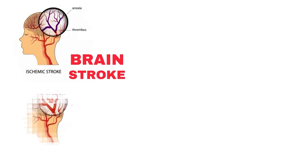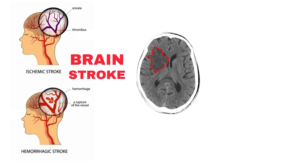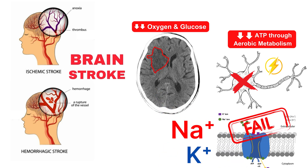When a stroke occurs, either due to a clot — ischemic — or a bleed, the blood supply to a region of the brain is interrupted. Within minutes, the infarct zone experiences a drastic drop in oxygen and glucose. Without oxygen, neurons can't produce ATP through aerobic metabolism. As a result, the energy pumps, especially the sodium-potassium ATPase pump, begin to fail.